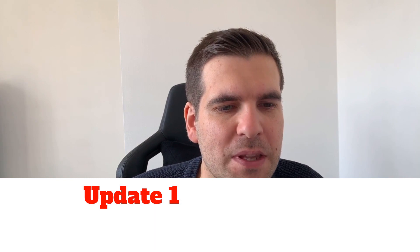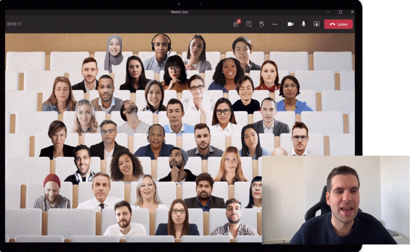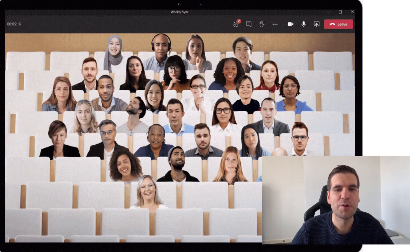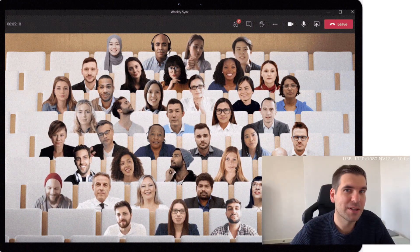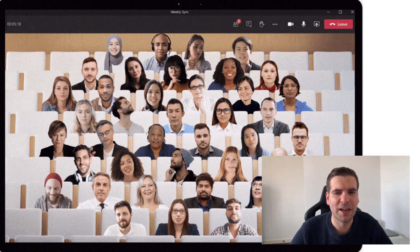The very first update for Microsoft Teams in July 2020 is Together Mode. Microsoft Together Mode is an AI segmentation technology to digitally place multiple video feeds into a shared background, designed to put everyone in the same meeting at the same time.